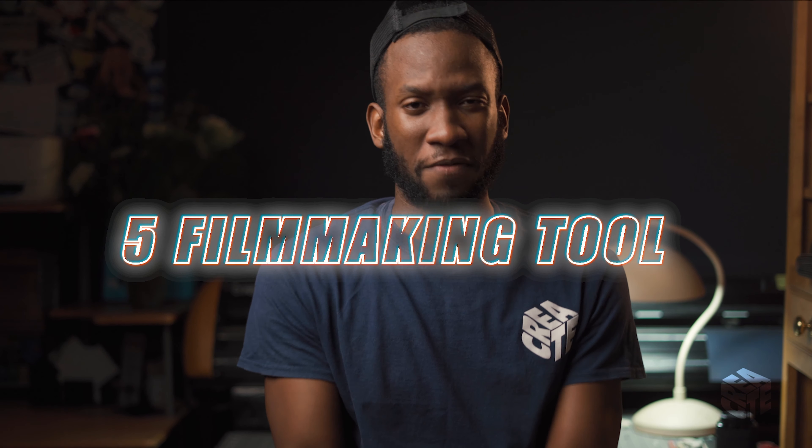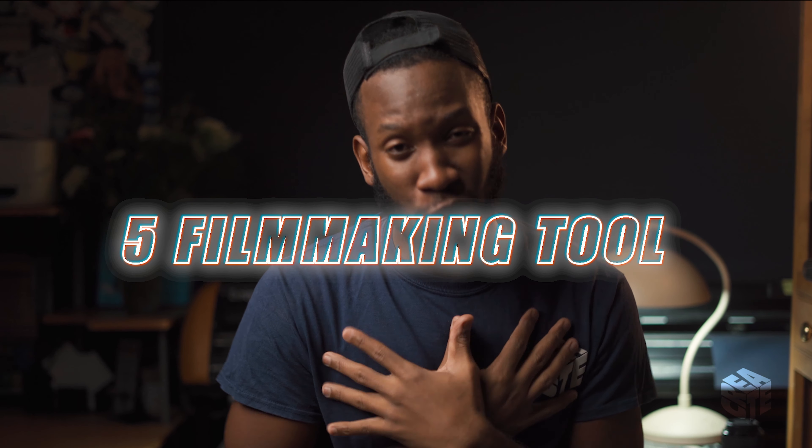Welcome, my name is Justin, welcome back to the channel. Today we're going to talk about five filmmaking tools that I use to make my life easier — literally much easier. I can't do without these things on set, so I'm not going to do any lip service, we're just going to jump straight into it.